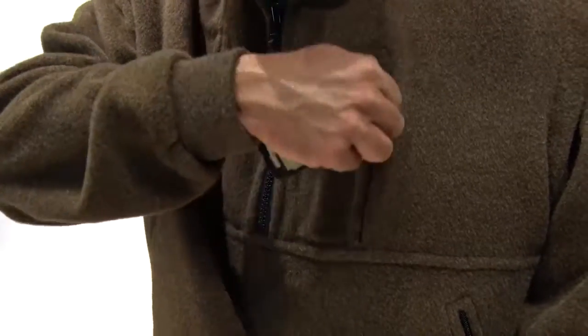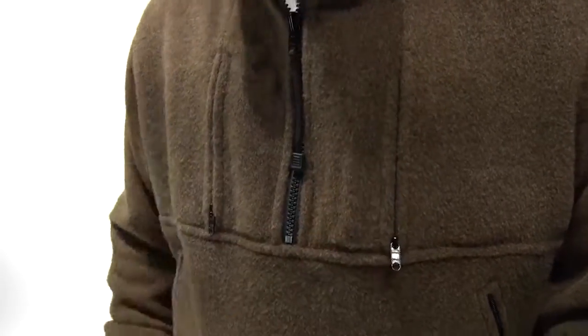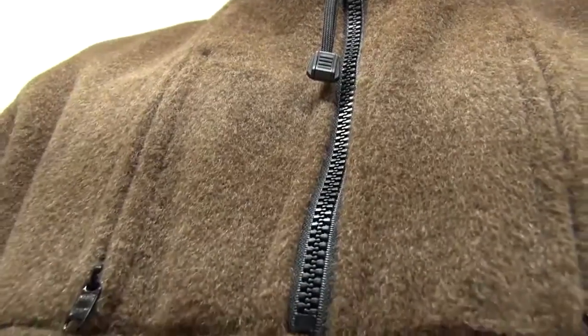Exterior side entry chest pockets provide secure, easy access. Zippered hand warmer pockets provide secure storage. Llama fabric pocket bags ensure long wear and warm hands. The full half-zip neck allows for easy on and off, with heavy-duty YKK zippers throughout.